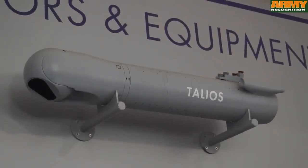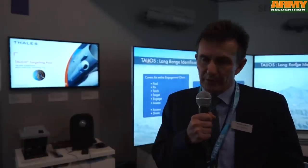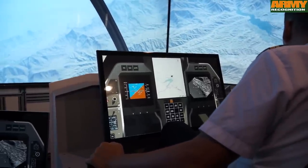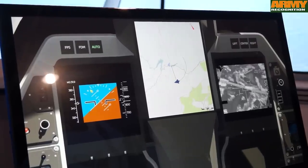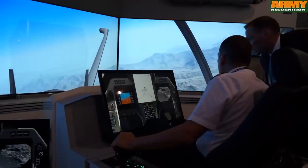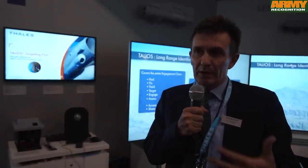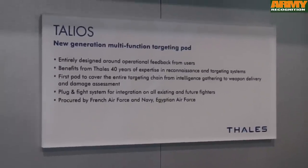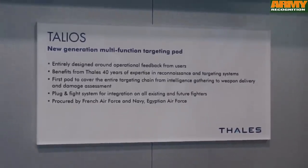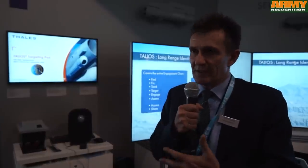Talios Pod is a new targeting pod that Thales will introduce after a long series of pods like ATLIS, PDL City and Damocles. We're built on those 40 years of experience to introduce a brand new system designed to put the pilot and the user at the center, delivering the right image at the right time for the right decision. It's a brand new approach including new man-machine interface principles. We have all state-of-the-art sensor technologies to ensure excellent images in all conditions, day and night. We bring color capabilities and new functions including a system called permanent vision that will complement the pilot's cognitive capabilities — what he sees will be augmented by what the pod sees and what all other systems have seen before.